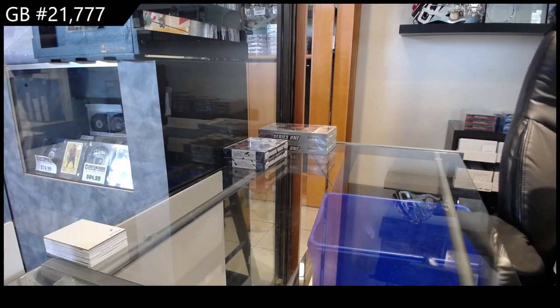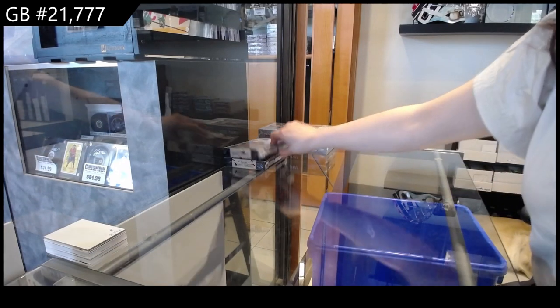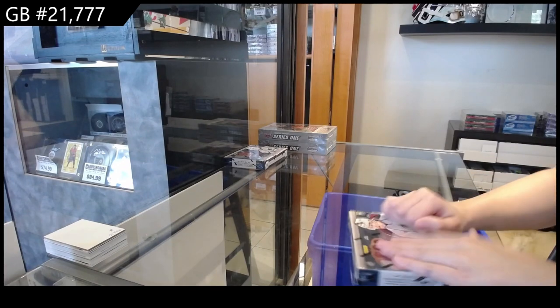Starting off, CNC group break 21-7-7-7, we've got the 13-14 Panini Crown Royal 2-box break.